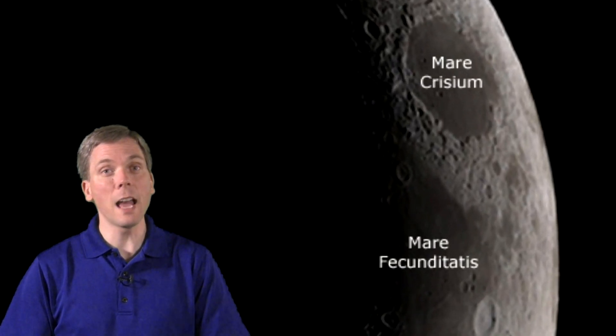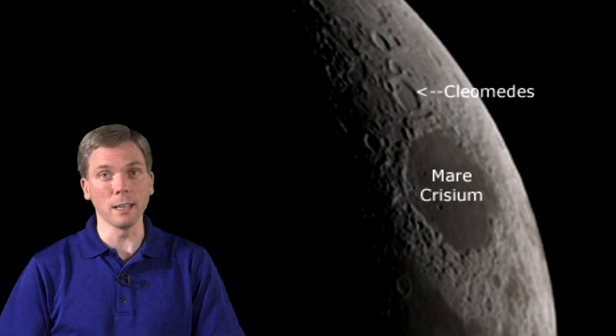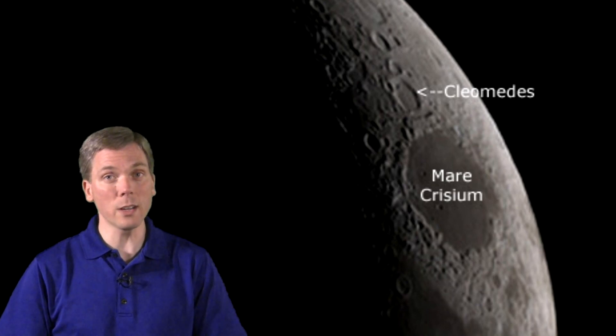Two days later, the 15% illuminated crescent displays both Mare Crisium and Mare Fecunditatis. To the north of Mare Crisium is the massive crater Cleomedes. With a small telescope, look for clefts and small craters on the floor, along with the central peak.